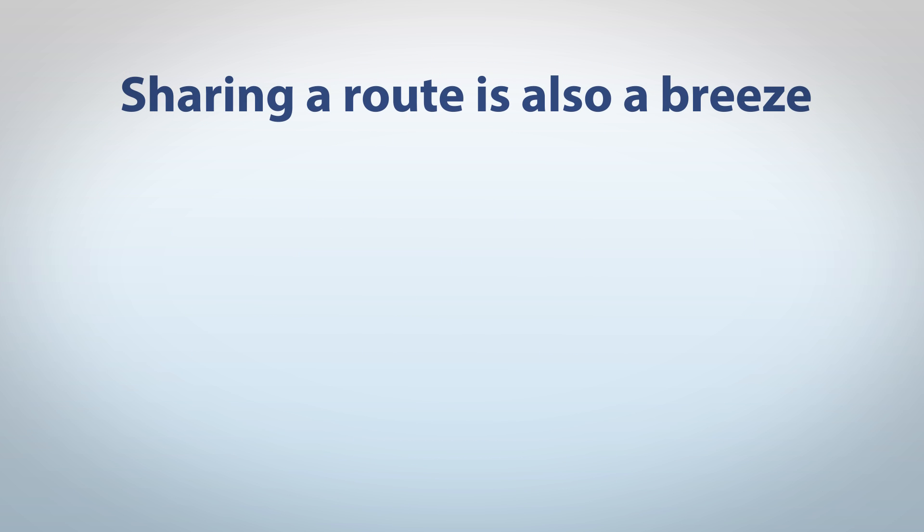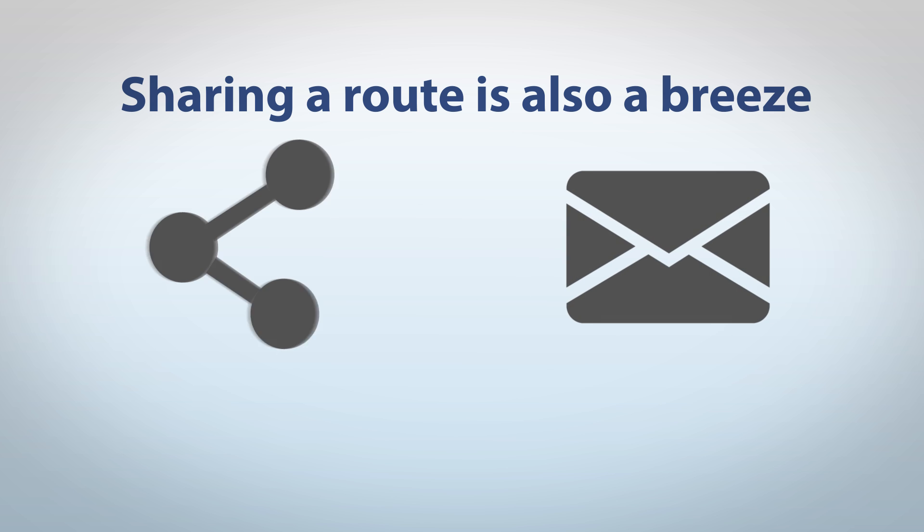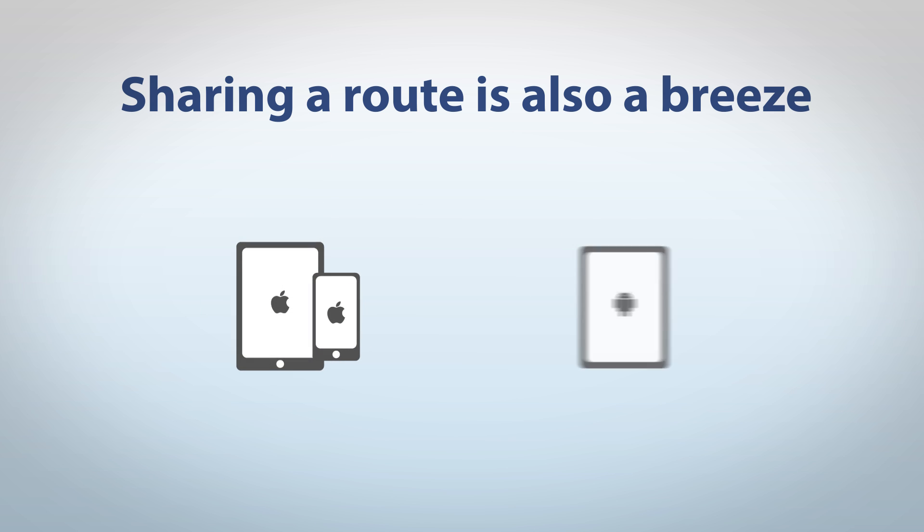Sharing a route is also a breeze. Just click Share to send it by email, or to someone's iPhone, iPad or Android smartphone.